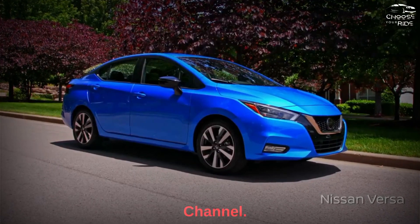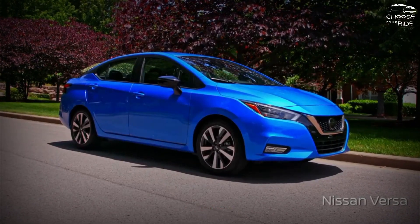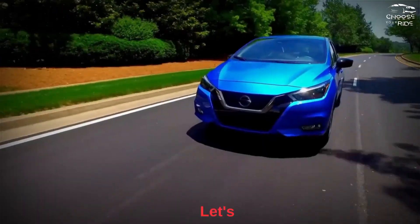Hey guys, welcome back to our channel. Today we are going to talk about the 2023 Nissan Versa, so let's get started.